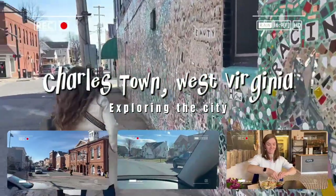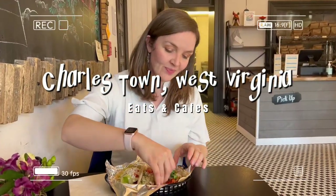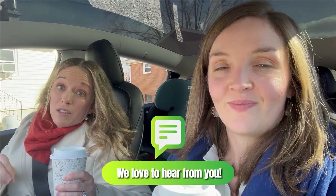We were headed out to preview some new construction for some clients and we decided while we were out, why not just do a tour of Charles Town for everybody? This is our walking and driving tour to give you a taste of what this town is really like. If we missed any spots that you think are important, put it in the comments. And just to clarify, we're talking about Charles Town — not Charleston, which is about 300 miles away. Charles Town is the county seat of Jefferson County and is a growing area.